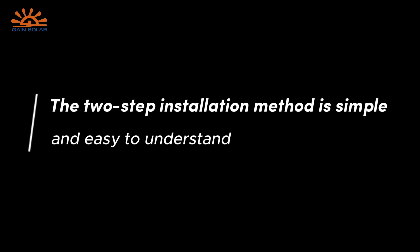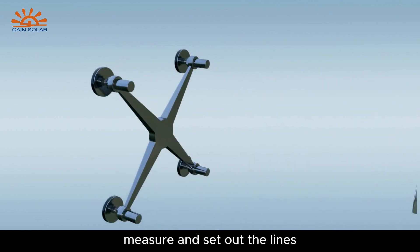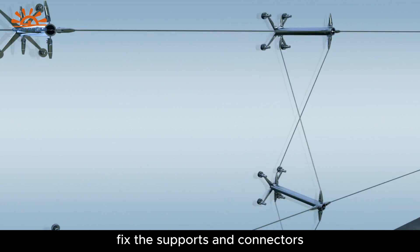The two-step installation method is simple and easy to understand. The first step is to install the keel: measure and set out the lines, install the support structure, then fix the supports and connectors.